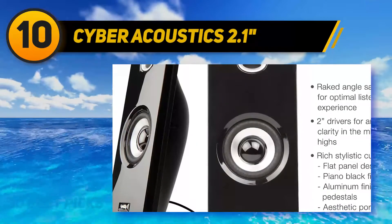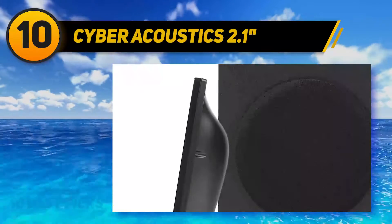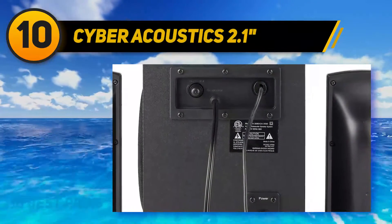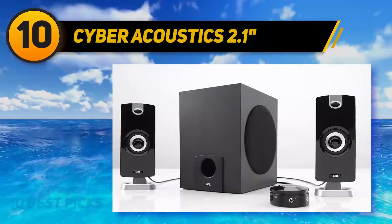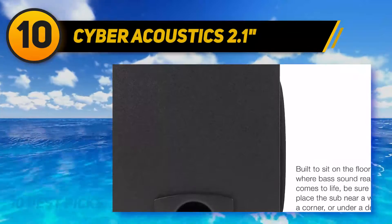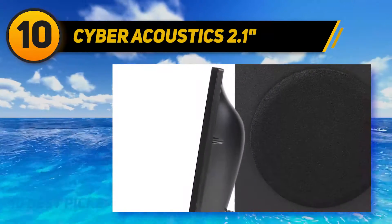The control pod provides all the controls for the speaker set and makes changing settings a breeze. It contains the power button, volume knob, headphone and auxiliary jack, all with an LED indicator to show the status of the speaker system. A contemporary design based on flat panel speakers and a minimalistic black subwoofer provides a great addition to your living room or desk. The subwoofer also has a separate bass control for movies or gaming. Some flaws include lightweight construction and an LED light on the control pod that doesn't turn off, creating an unnecessary lighting issue.